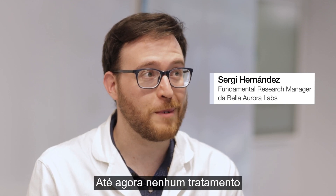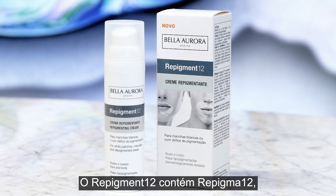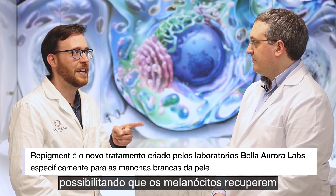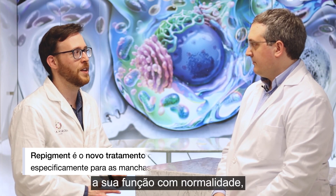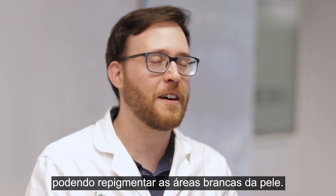So far there have been no therapies focused on this protein. Repigment 12 contains the Repigment 12 peptide — a patented peptide that inhibits the MIA protein and allows the melanocytes to function normally again, repigmenting the white areas and restoring the color of the skin.